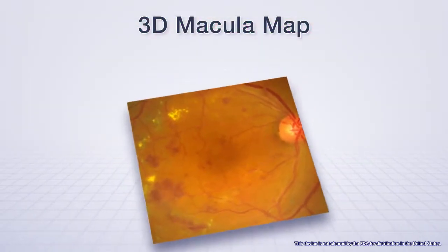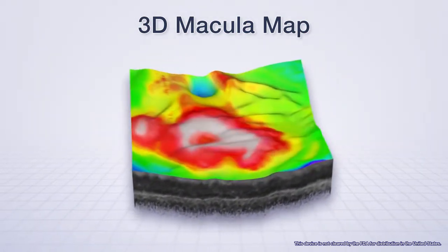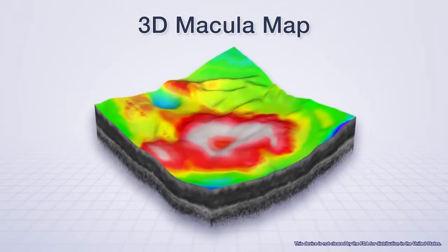Showing the patient a 3D image of the macula is helpful for informed consent. The macula thickness map can also be displayed in this view.